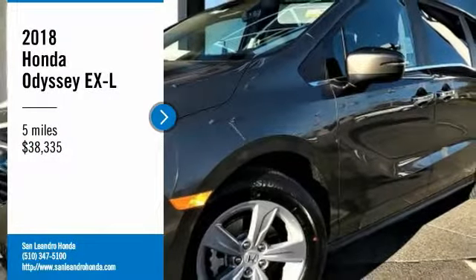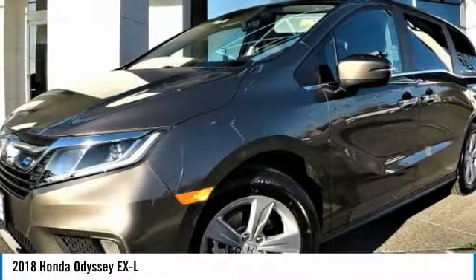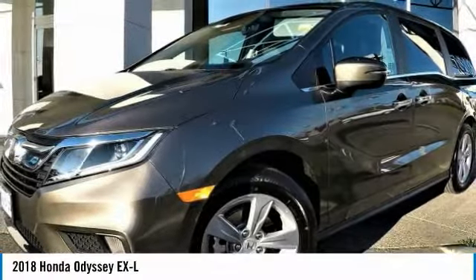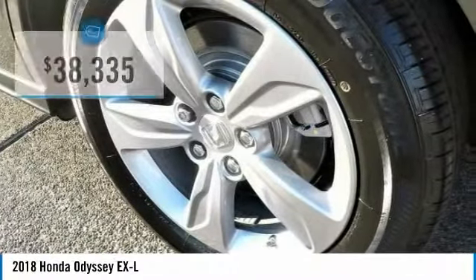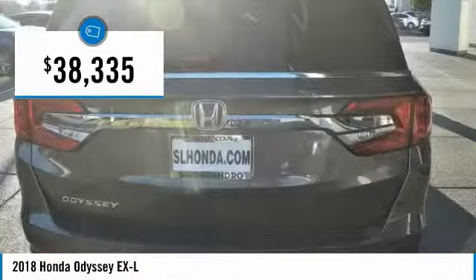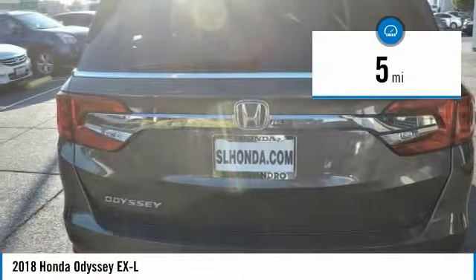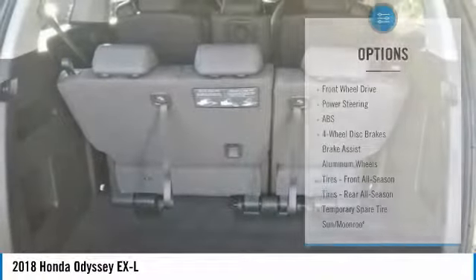Local new Honda dealers in Victorian San Leandro, Oakland, Hayward, Alameda, Castro Valley, Union City, Fremont, San Francisco Bay Area. Stock number 41081, Honda VIN number 5FNRL6H77JB060234 — new 2018 Honda Odyssey XL minivan for sale in San Leandro.